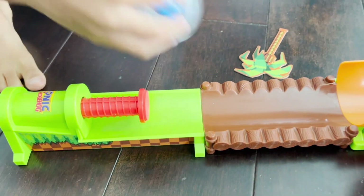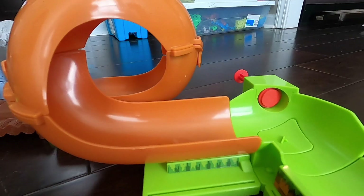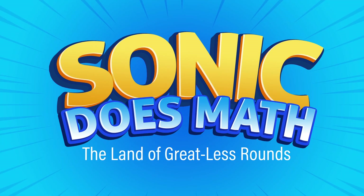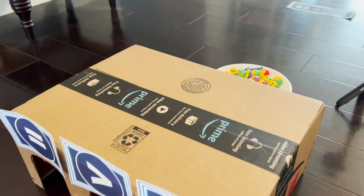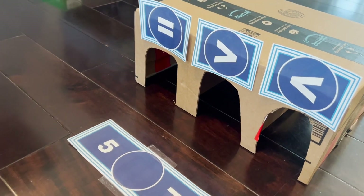Let's put him in the pinball. All right Sonic, are you ready for Sonic Does Math — the Land of the Great List? So basically we have to answer math questions to collect rings in order to find the Chaos Emerald before Dr. Eggman can get it, and we only have one left.